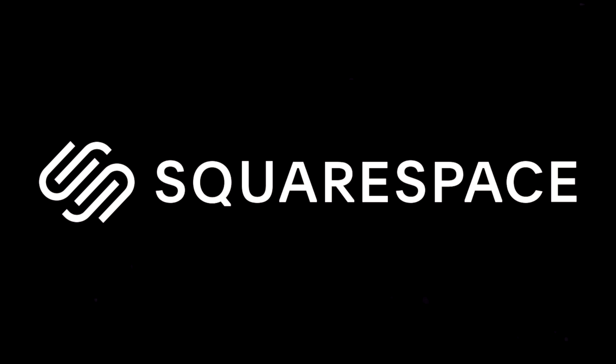Today's episode is kindly sponsored by Squarespace. I'm 56 years old and regularly get asked about my best anti-aging skincare and makeup tips, and today I'm sharing them all with you.